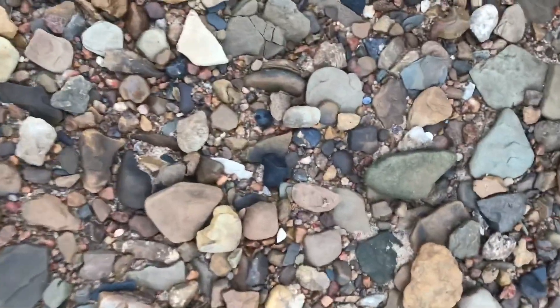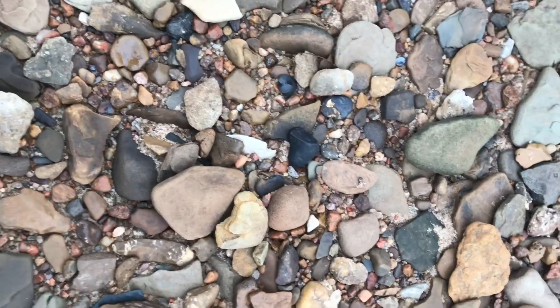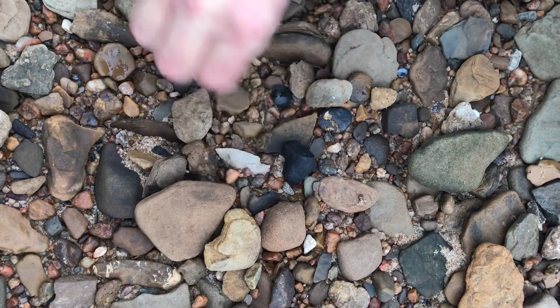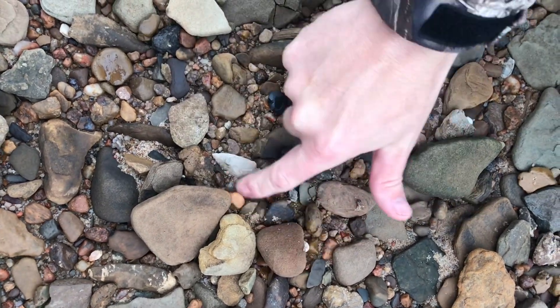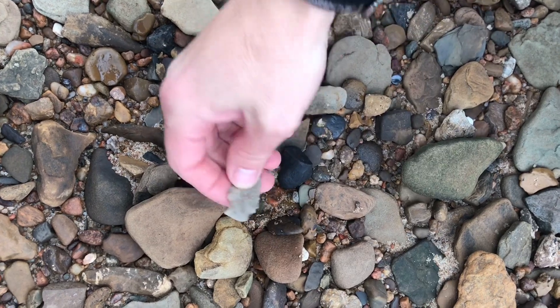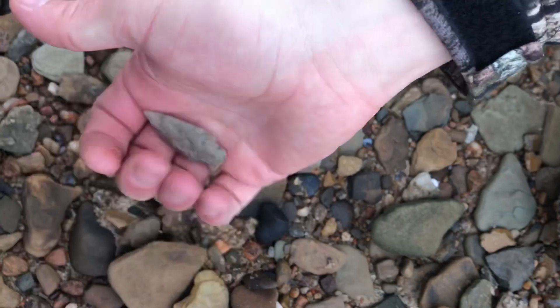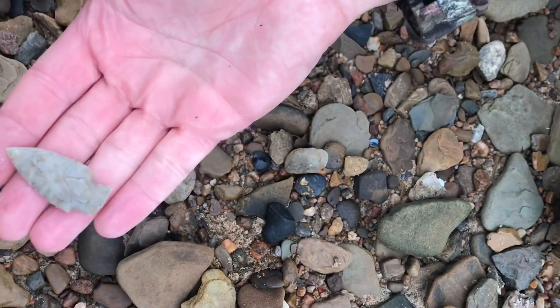Back out here on the river — the video is kind of sideways here, but I think we got one. Don't know if it's whole or not, ready to yank her on out of there. Looking good — there's a little nick on the base there. Nice point though. Beautiful.